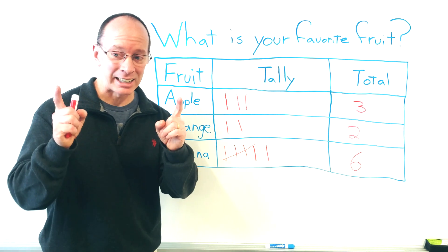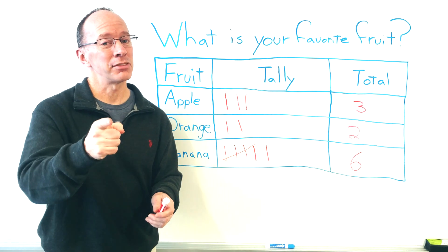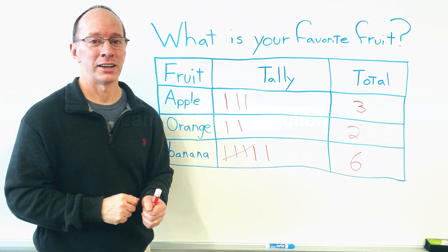With this information we can use it for graphing, and we'll talk about that in another video. But first I need to give the bananas out to the monkeys before they tear up my classroom. Thanks a lot — make sure you check out our other videos. Make learning fun and you'll have fun learning. Bye-bye.